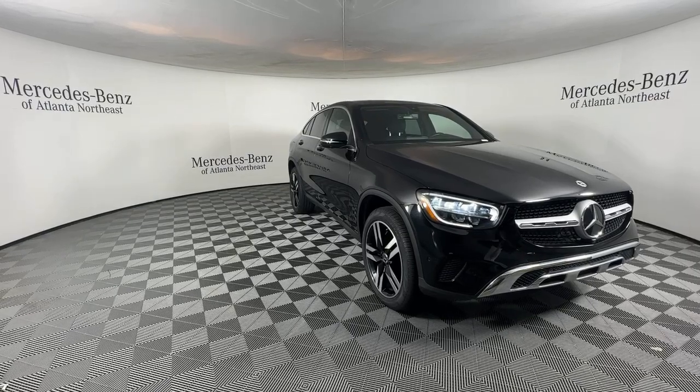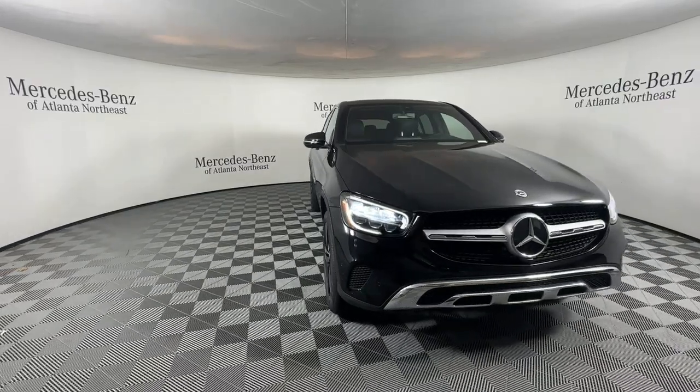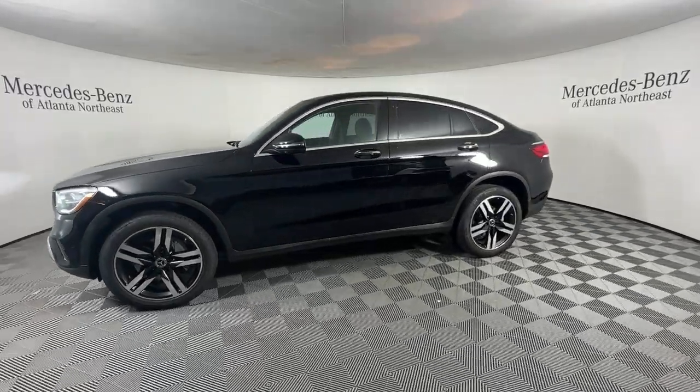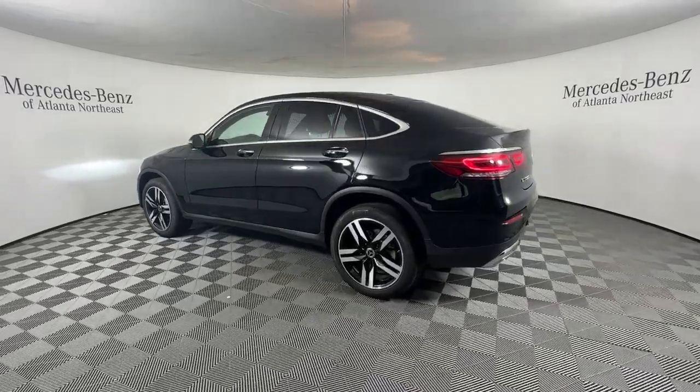Look no further than the 2021 Mercedes-Benz GLC. This vehicle is an outstanding buy with fewer than 25,000 miles on the odometer. Enter the artful world of premium luxury and muscular performance when you take the wheel of this GLC 300.